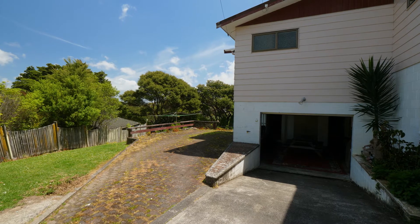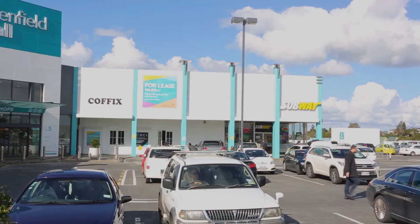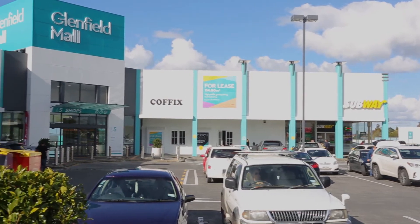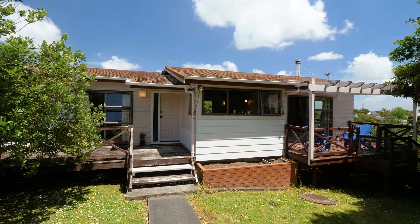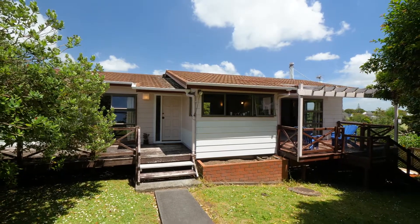Situated privately down a right of way at the end of Roberts Road and very centrally located, with the Glenfield Mall being only a minute drive away. A bus stop close by and good motorway access — this home should tick the boxes for savvy first-time buyers or investors.